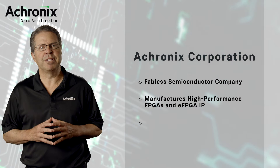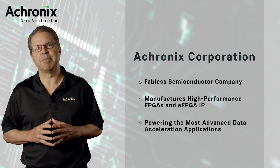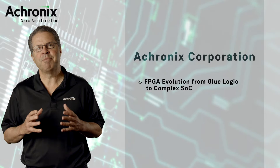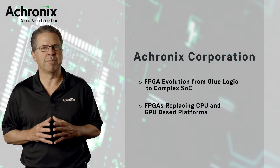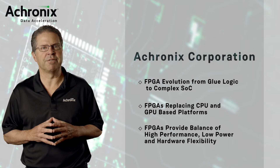Over the years, FPGAs have evolved from simple glue logic devices to complex programmable systems on chip that power the most advanced data acceleration applications. FPGAs are replacing traditional CPU and GPU-based platforms because they deliver the ultimate balance of high-performance, low-power, and hardware flexibility that's required to run today's evolving data workloads.